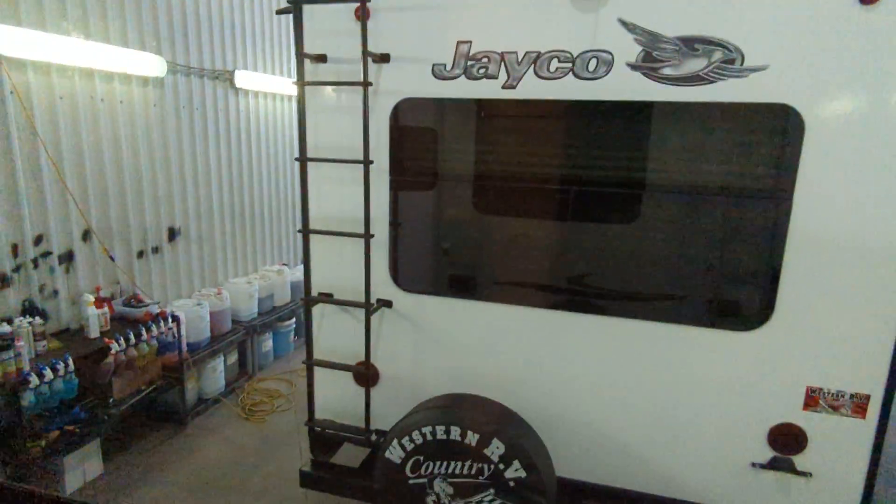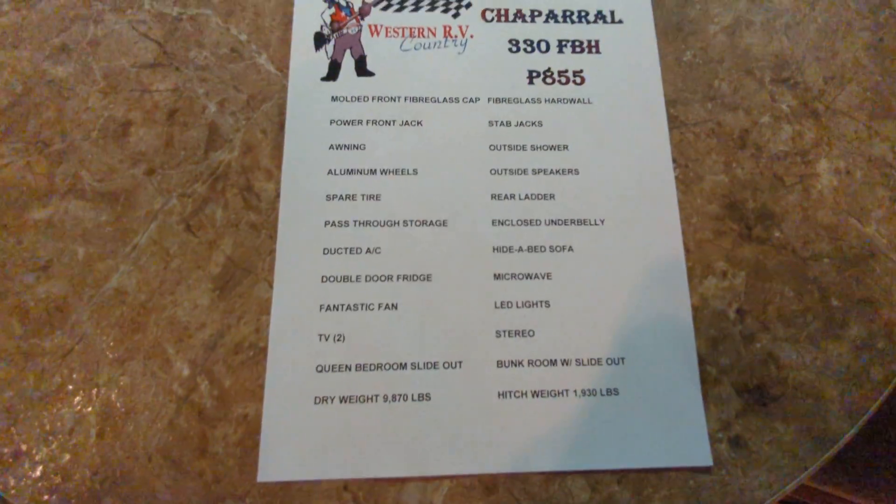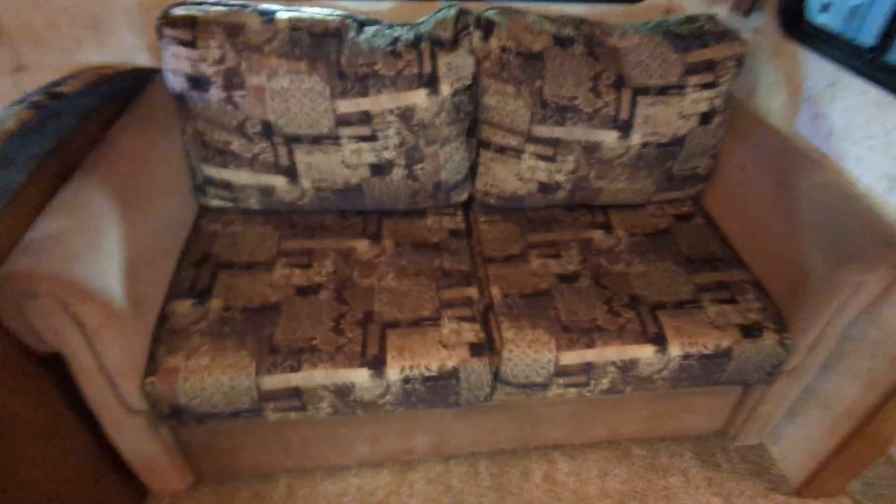Throw pillows from the 80s. Rear window — other trailer. And then in your slide, here's your booth. Quick shot of the specs. Here's your couch. Windows, storage, storage, TV.